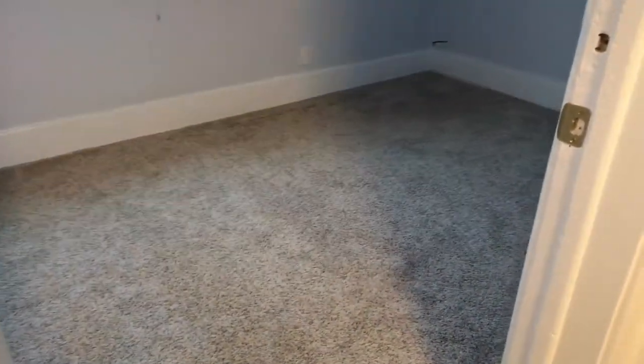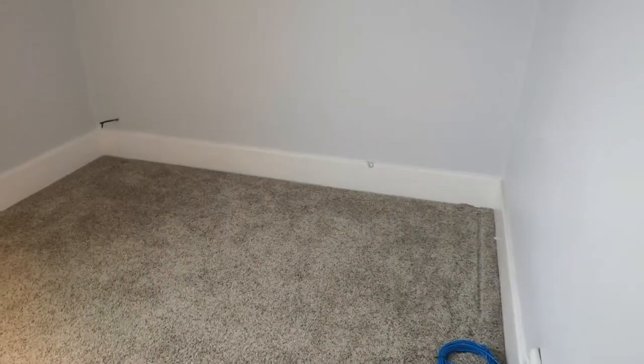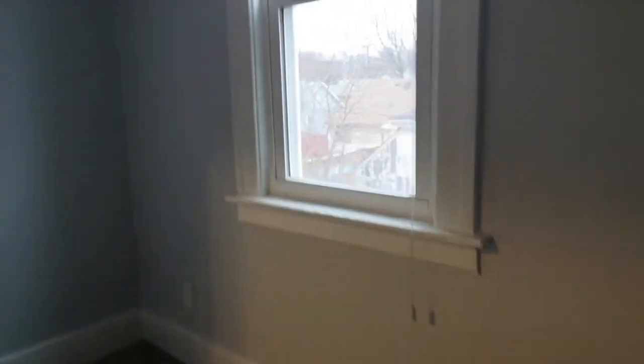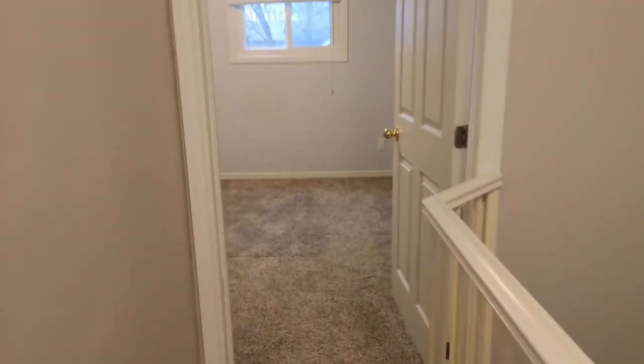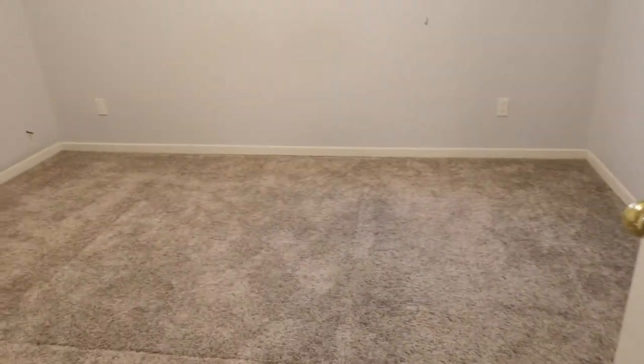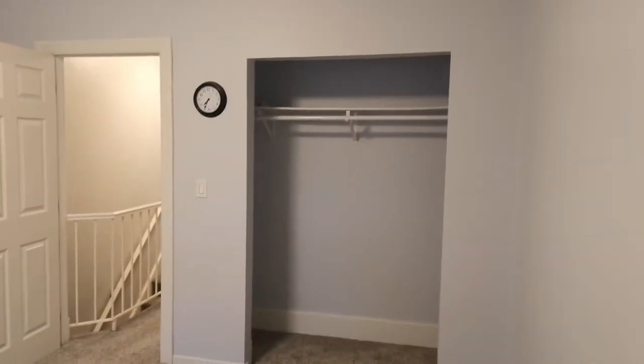Newer carpet — looks like it was done recently, so it seems like someone is flipping this property. The first bedroom is about 8 by 12, not too big but not too small — a decent size with a vinyl window. The second bedroom is bigger, probably 12 by 12, with a decent-sized closet.